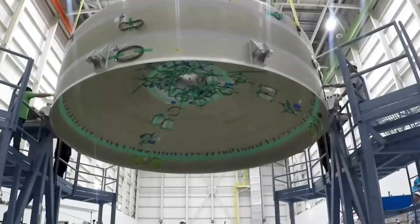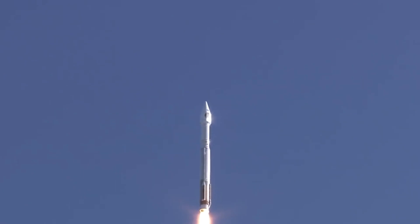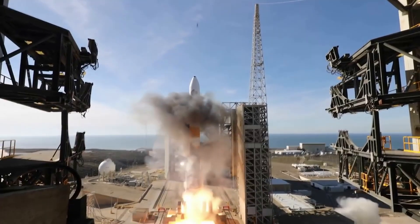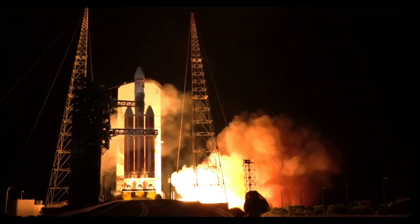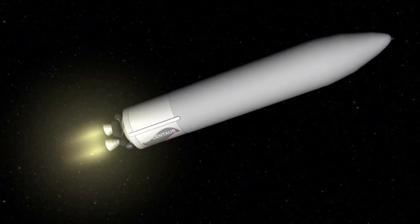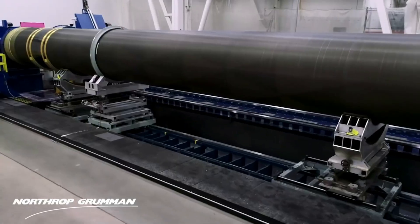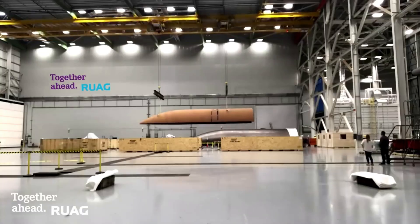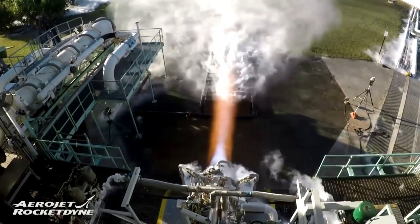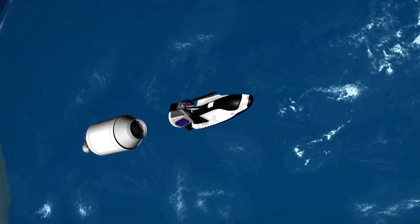The upper stage of Vulcan, also known as the Centaur 5, is an upgraded variant of the Centaur 3, the first high-energy upper stage, currently used on the Atlas V. Previous plans called for the Centaur 5 to eventually be upgraded with integrated vehicle fluids technology to become the Advanced Cryogenic Evolved Stage, but this was subsequently cancelled. It relies on two RL-10C engines to power its second stage. Logging nearly 400 successful flights and nearly 700 firings in space, RL-10 engines manufactured by Aerojet Rocketdyne harness the power of high-energy liquid hydrogen and boast a precision control system and restart capability to accurately place payloads into orbit.